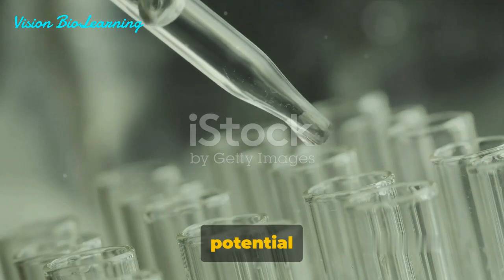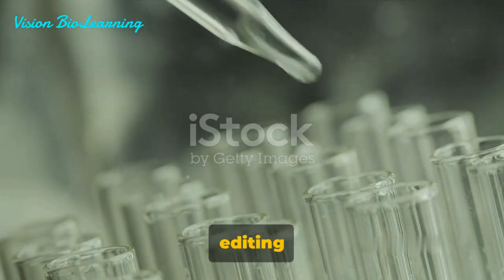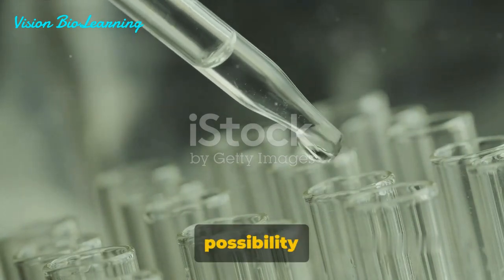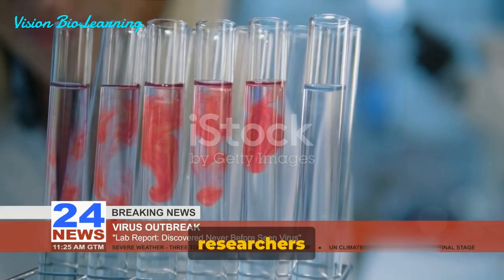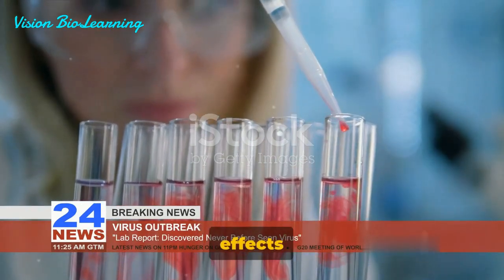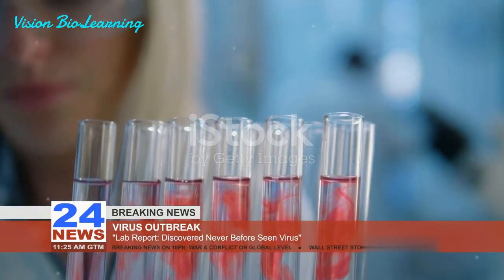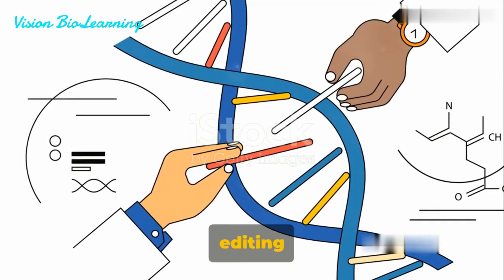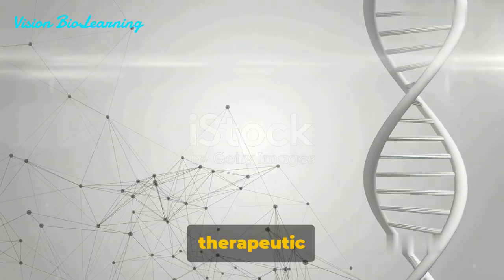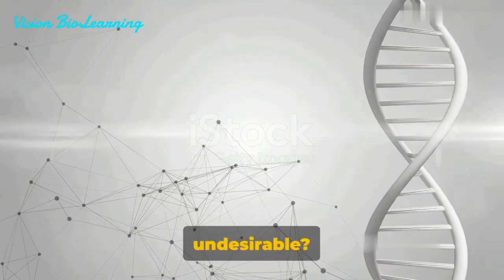But it's not just about the potential benefits. The challenges and ethical considerations surrounding gene editing are equally significant. The precision of gene targeting and the possibility of off-target effects is a challenge that researchers are striving to overcome. There's also concern about the long-term effects of gene editing and the potential for unforeseen consequences. Ethically, the concept raises profound questions: where do we draw the line between therapeutic use and enhancement? Who gets to decide which traits are desirable or undesirable?